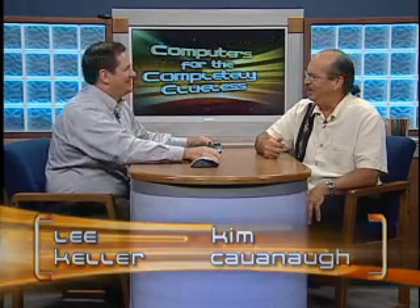Hey, welcome to Computers for the Completely Clueless. Lee Keller over here. And I'm Kim Cavanaugh. We're back again this week, and we're going to be talking about something near and dear to everybody's heart — money.